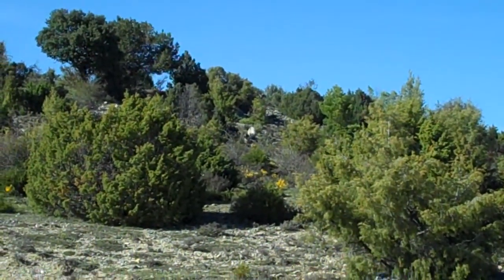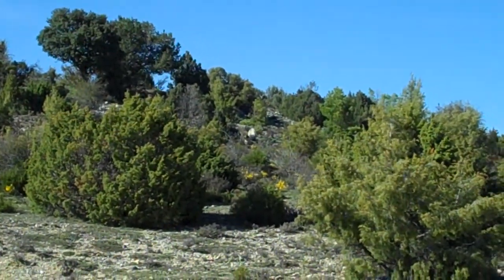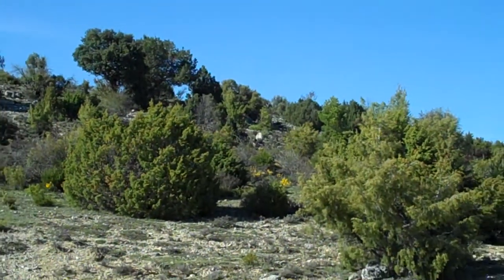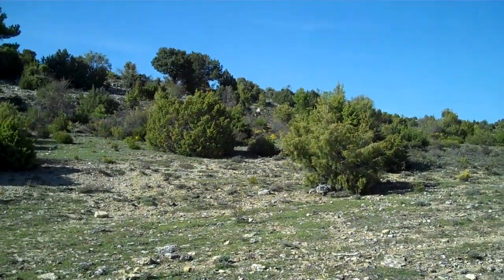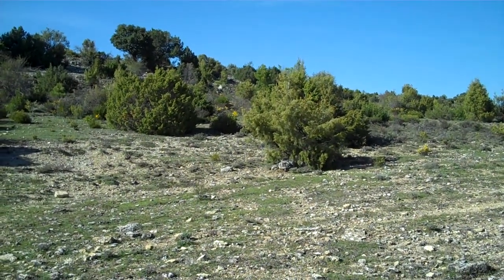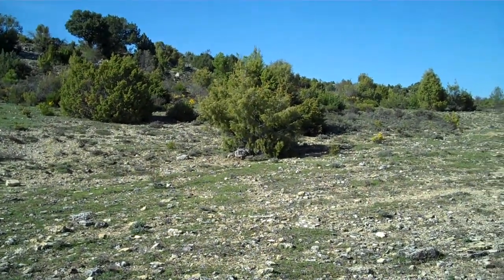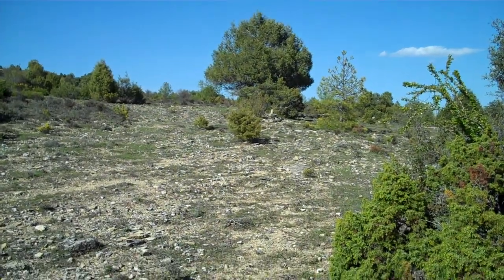That stone up there in the distance, pretty much in the middle of the screen, is pretty much the north-easternmost point of the land. From our current position we can get quite a good view of the northernmost field plot, which is actually the biggest but to date the least used, by virtue of the location of human activity.